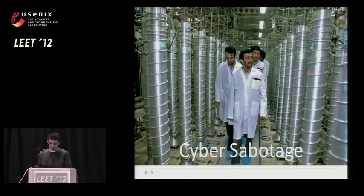The end goal is cyber sabotage. More specifically, the destruction or at least damage of the two things that you see on the left and right of Ahmadinejad, which are basically a cascade of centrifuges at Natanz.